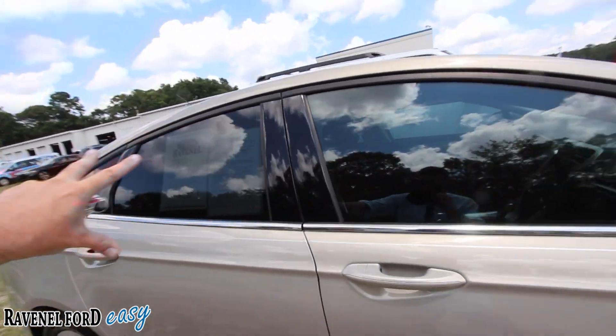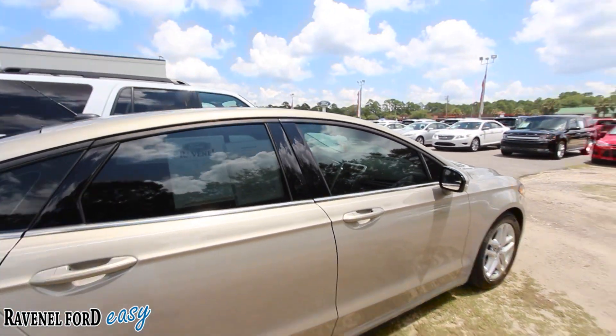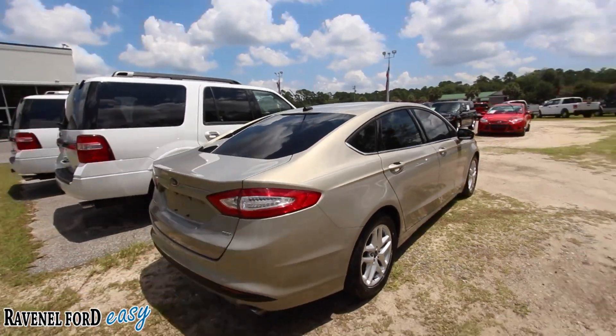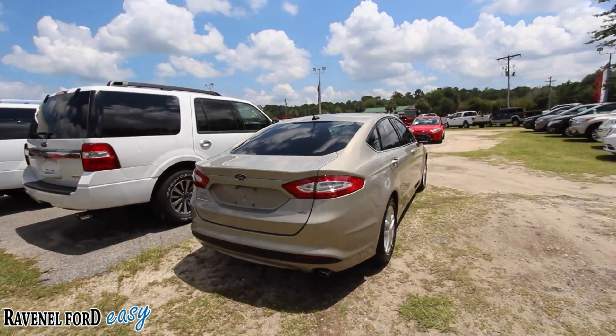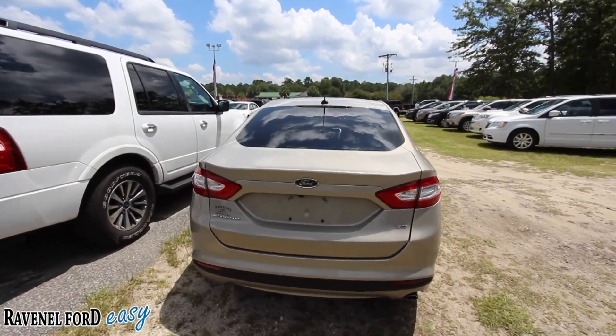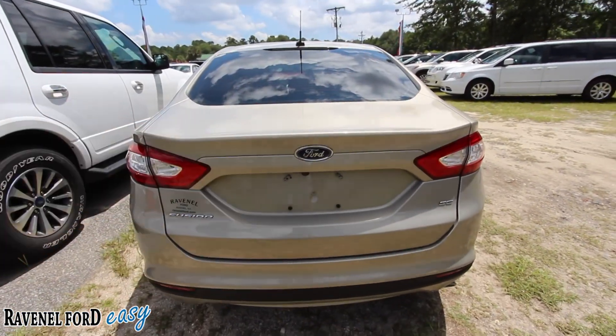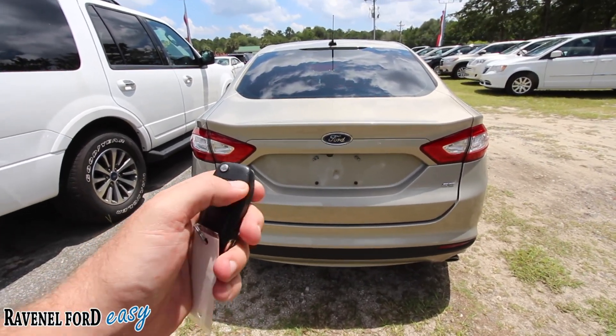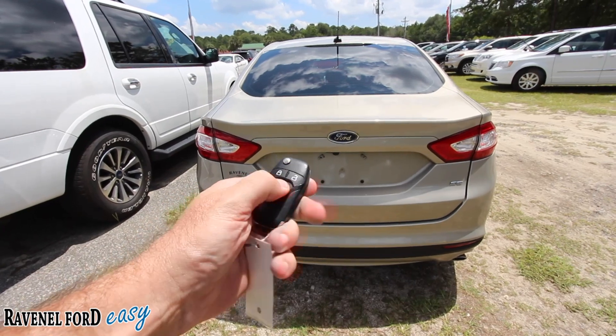LED lights, and I like the tinted windows — whoever bought this car before knew exactly what it needed. The body's in great shape: no dents, no dings, no scratches that I've seen so far. Backup camera, so you don't run over little Johnny's skateboard or scooter.